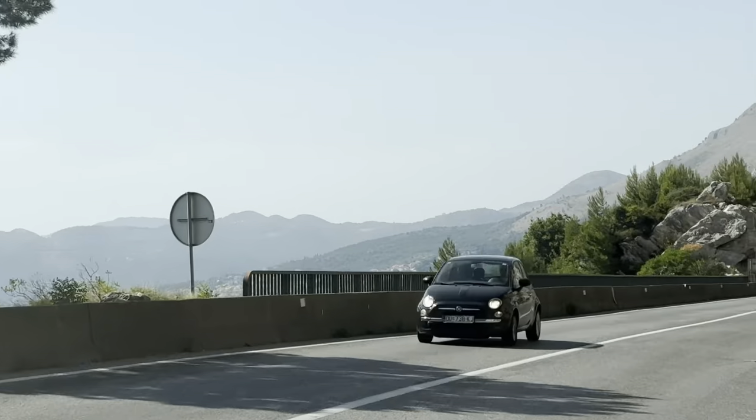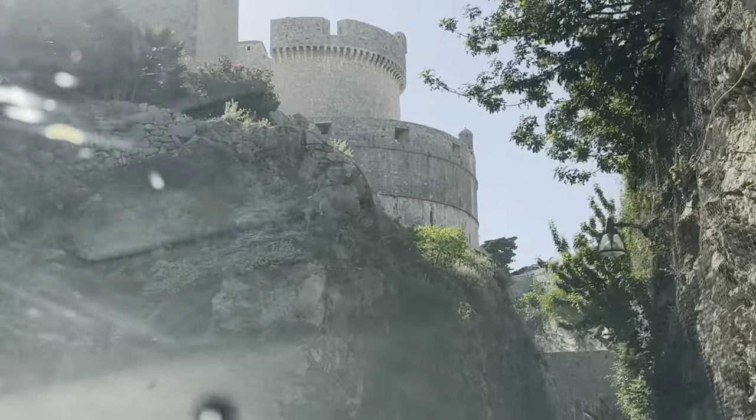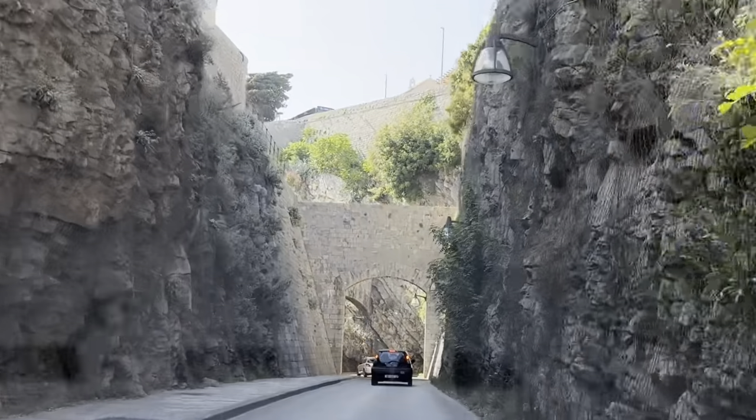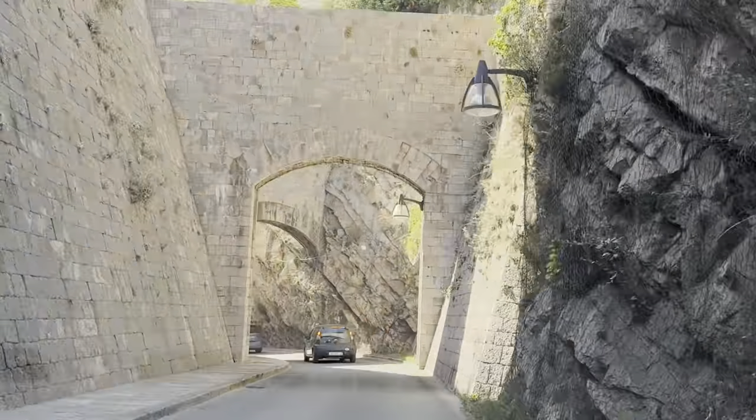We made it to Dubrovnik, Croatia — aka King's Landing. The adventure began with a drive from the airport to Pile Gate, the main entrance to the old city. The drive takes about 25 minutes and as you approach you can't miss the majestic city walls.